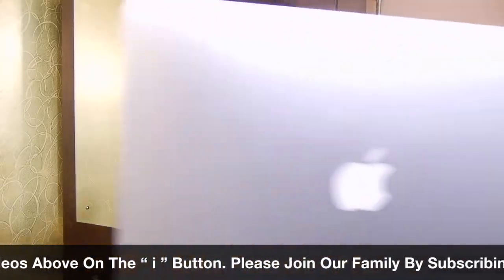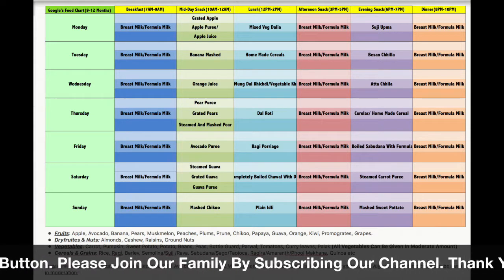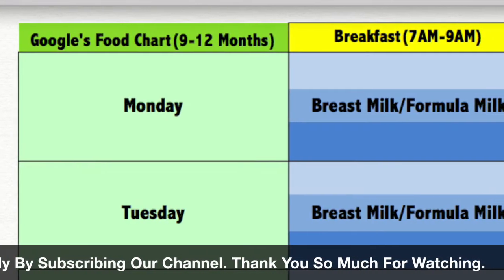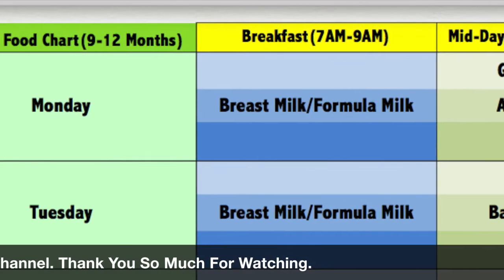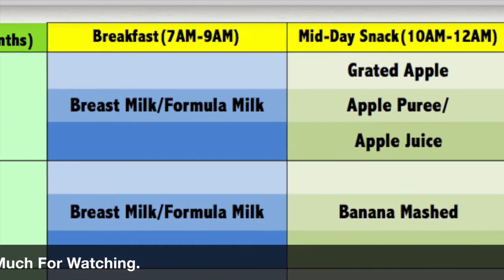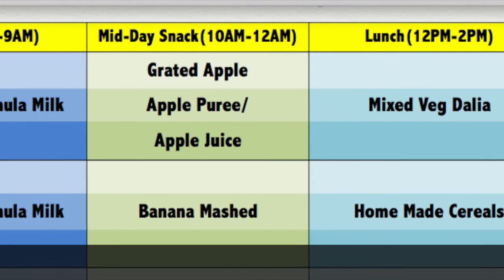Let's go to the screen. Friends, this is the Google food chart — you can take screenshots from the screen. As you can see, from 9 to 12 months children need 2 meals and 1 snack. Or you may need 2 heavy snacks and 1 meal — this depends on the child's adaptability.